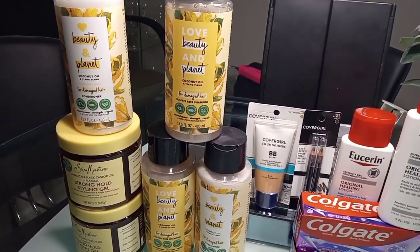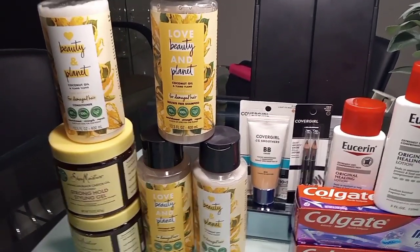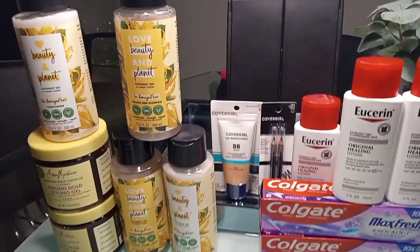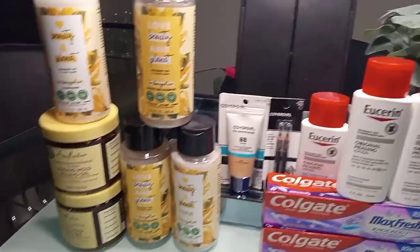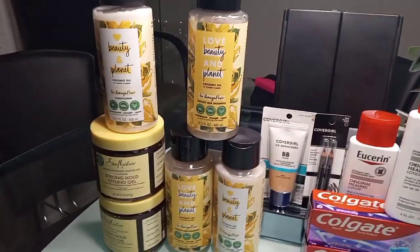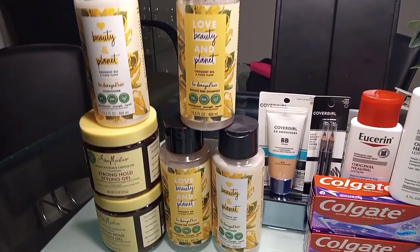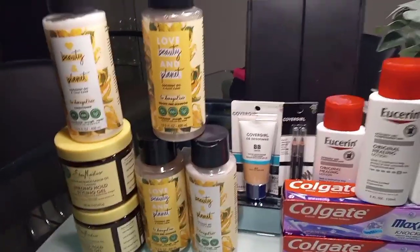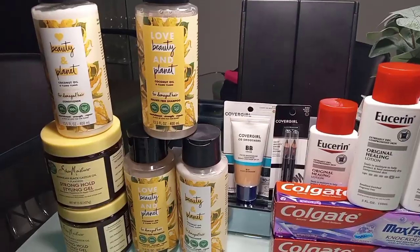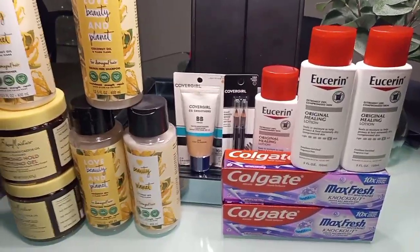Shout out to Onika — it was lovely meeting you and your daughter! If you like the video, be sure to like and subscribe, because if you haven't subscribed you must not be trying to save. Leave a comment below: what is your favorite deal? Mine is Love Beauty and Planet — $0.70 for nearly $20 worth of product is always a win. Hope everyone's having a great day, and I'll see you in the next video. Bye!